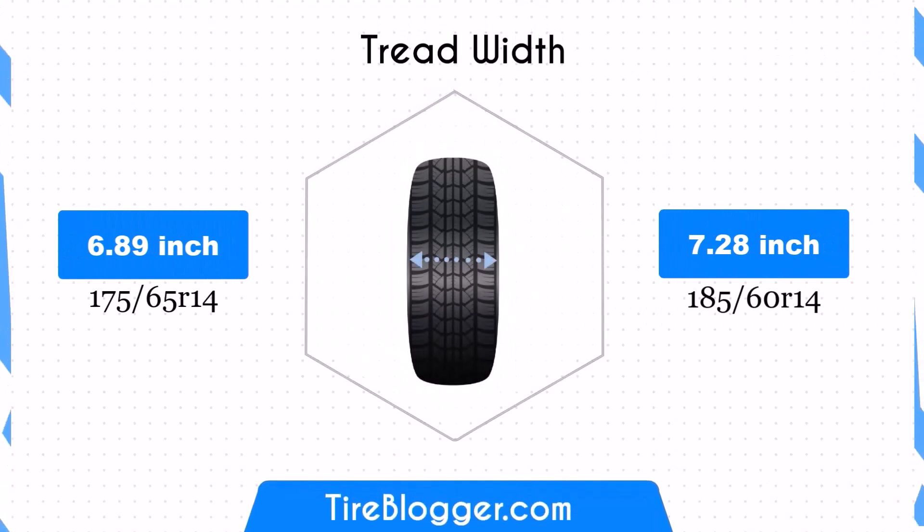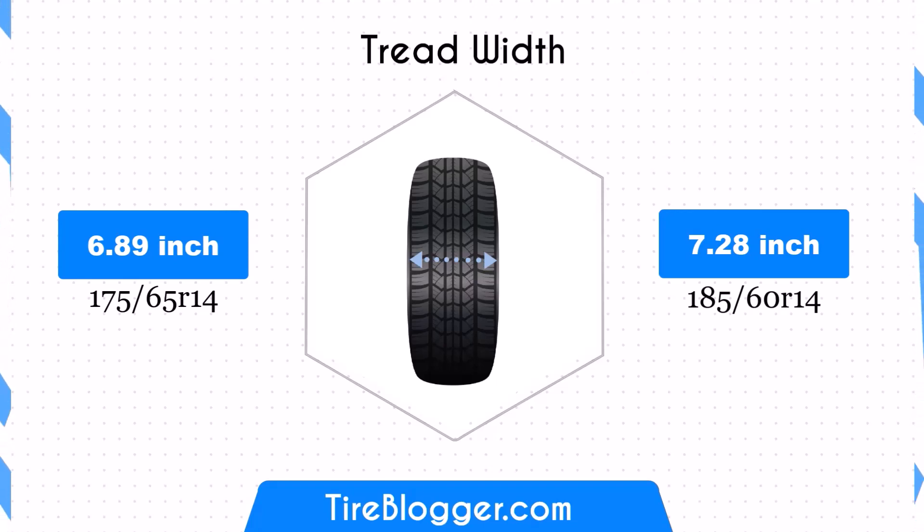The 185/60R14 is 0.39 inches wider than the 175/65R14. This increased width can enhance traction, providing better grip on the road, but might slightly reduce fuel efficiency due to increased rolling resistance.